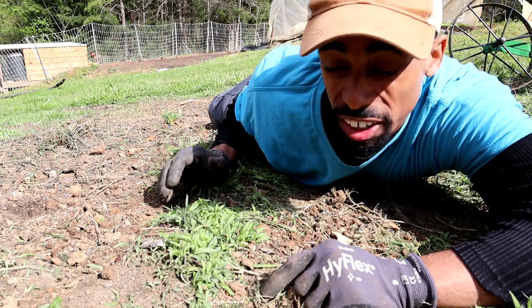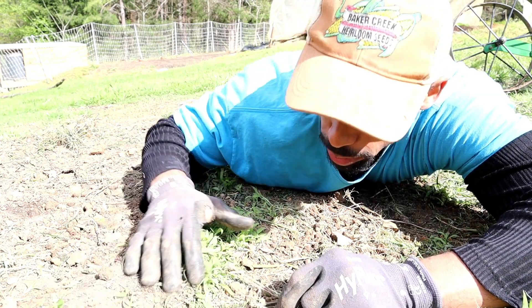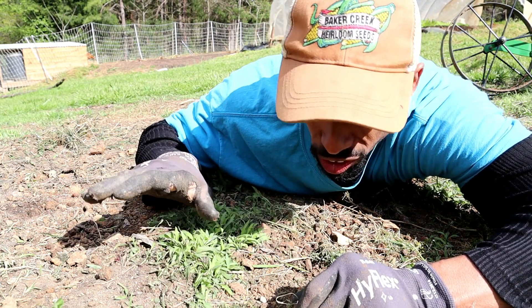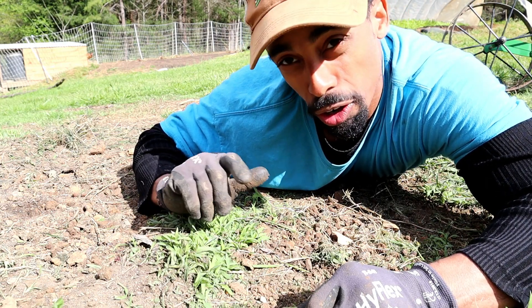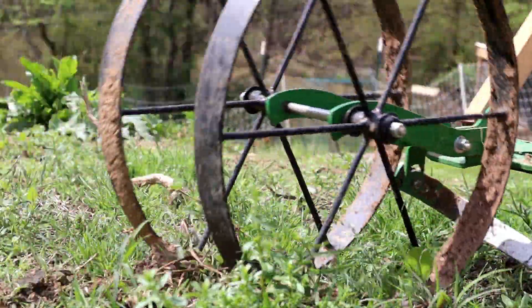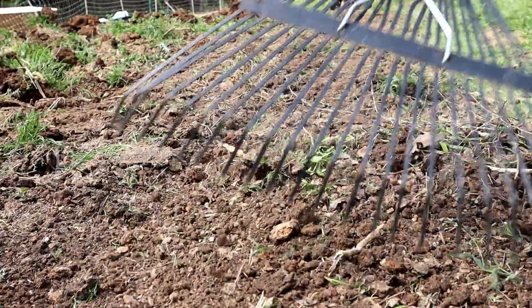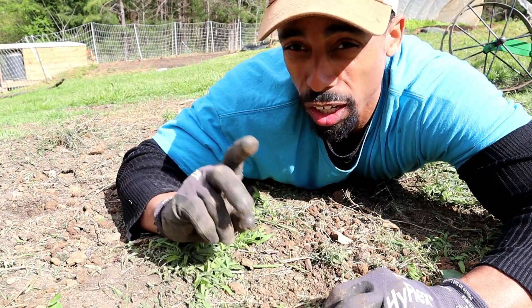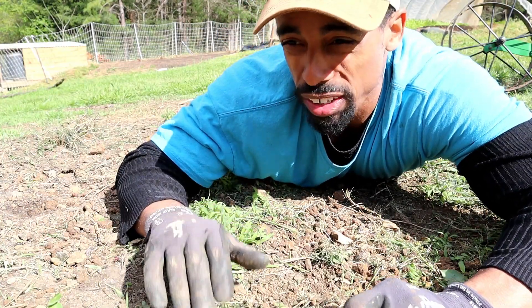If you have an area with light weed pressure where plants are still young — maybe it's an area you gardened in last year and things haven't gone crazy — you can take a stirrup hoe, also called a scuffle hoe, and just rip these right out of the ground fairly easily. After that, just rake them out of your bed and your bed is mostly ready to plant in immediately.